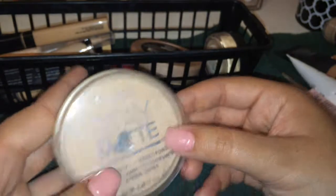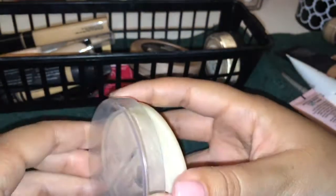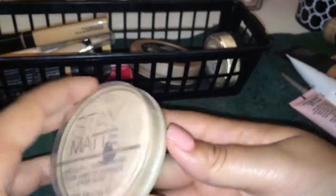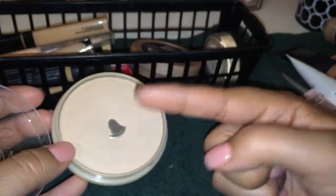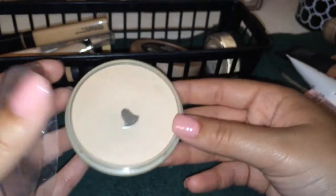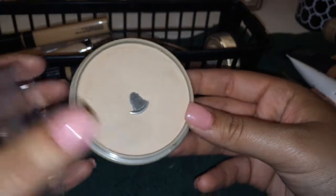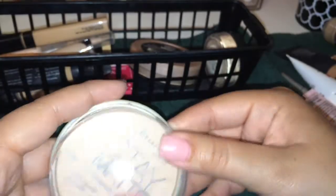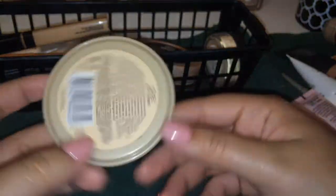My favorite powder is the Rimmel Stay Matte Powder — this is my second one and I definitely need to buy a new one soon. Mine's in the color buff beige. I hate when I hit pan on something — I just feel like I have to get a new one immediately. But yeah, it's an awesome powder — cheap, great, reliable.